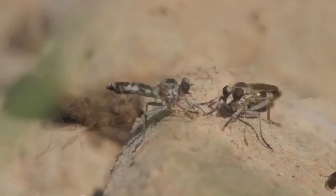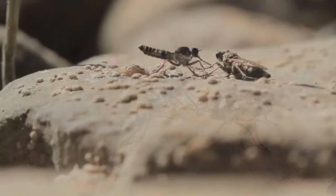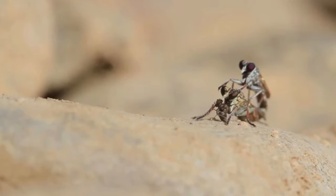In turn, robber flies have to watch out for mantids, spiders, birds, and even other robber flies. While robber flies are generally considered beneficial because they eat pest species, they're also known as bee killers because they can take out honeybees. Some robber flies even mimic bees, but they can always be told apart by their single set of wings.